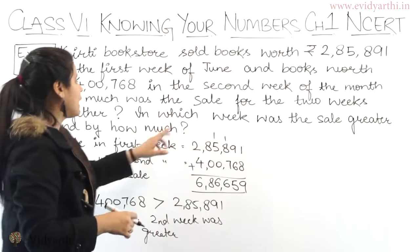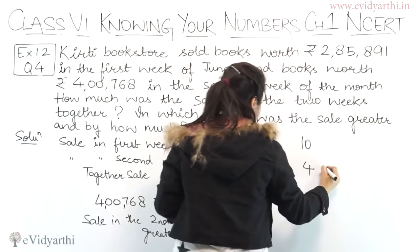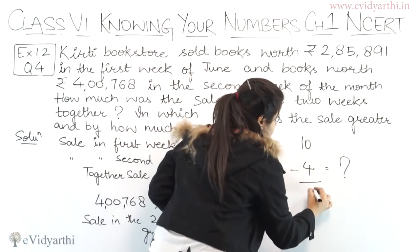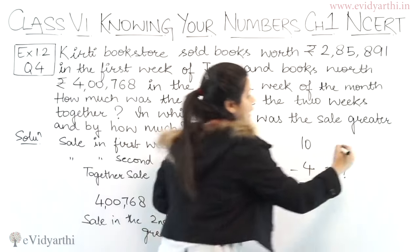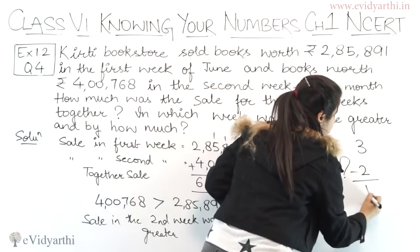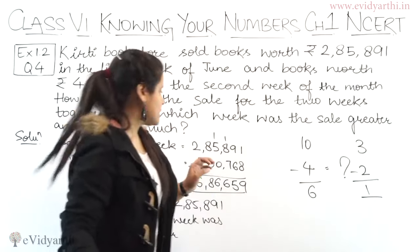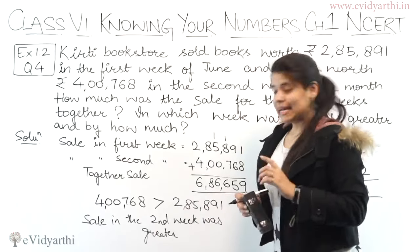Next the question asks: by how much was it greater — kitni zyada thi? If I ask you, 10 se 4 kitna zyada hai? That is 6 zyada hai, because 10 minus 4 is 6. Similarly, 3 se 2 kitna zyada hai? Ek zyada hai, so 3 minus 2 is 1. So to find by how much one value is greater than another, we subtract. So here we will subtract 400,768 and 285,891.